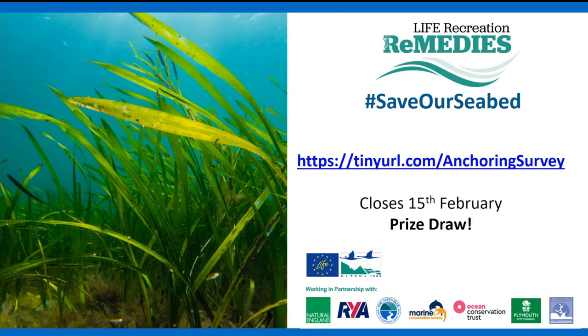A series of webinars specifically focused on sustainable anchoring and mooring are running across spring — visit the Green Blue website to sign up. There is also a short online survey with a prize draw for completing it; it takes around three to five minutes. Providing your name and email enters you into the draw and gives useful feedback on what you've learned.